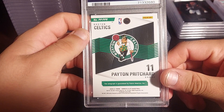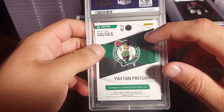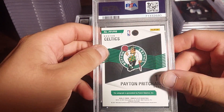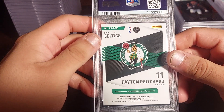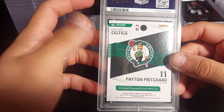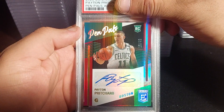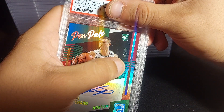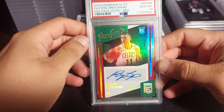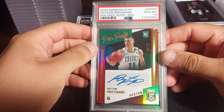This card I pulled about two or three years ago — it's from Donruss Elite First Off the Line, the only FOTL box I've bought so far. It's a Payton Pritchard numbered 15 out of 49. I graded it because the Celtics are big contenders and he's getting some minutes. Let's see what I got — a PSA 10! Probably a $60–80 card. Nice short-print card.